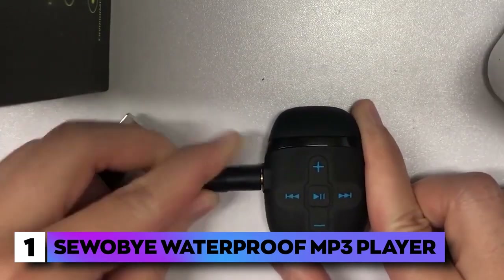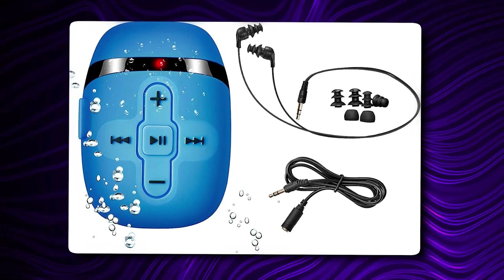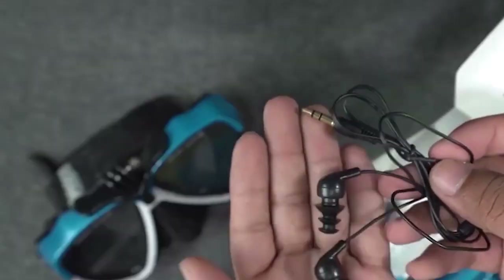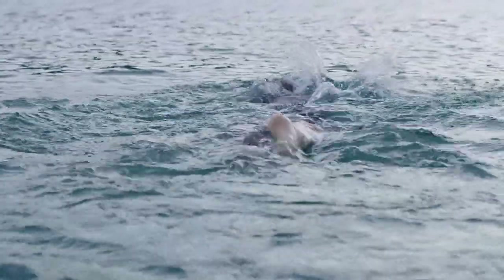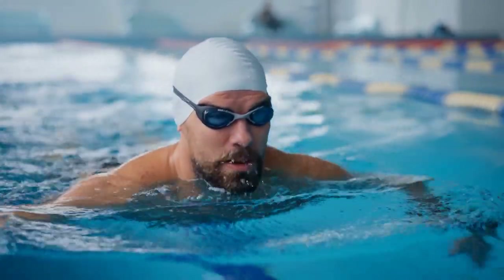The first sports gadget on our list is the Sovi Waterproof MP3 Player. It is a media player designed specifically to produce high-quality audio sounds in and out of water. Since it can be submerged up to 3 meters, this waterproof MP3 player is a lap or marathon swimmer's best friend. The petite player can be clipped on your goggles or swimsuit.